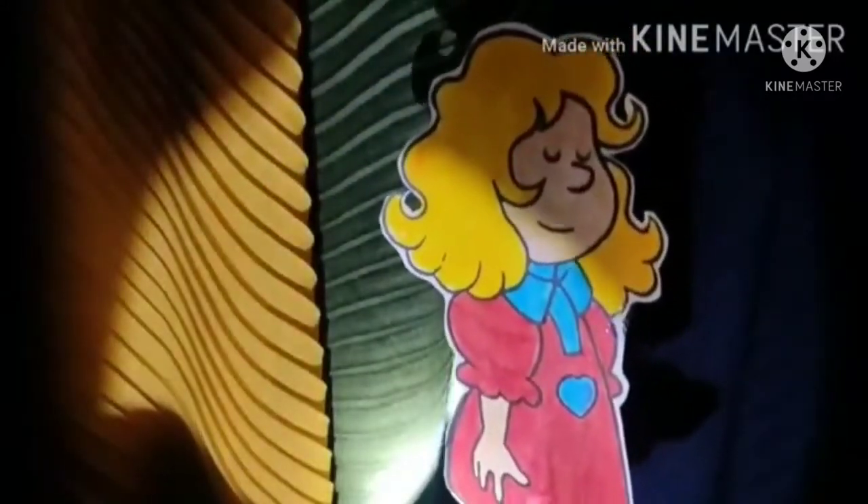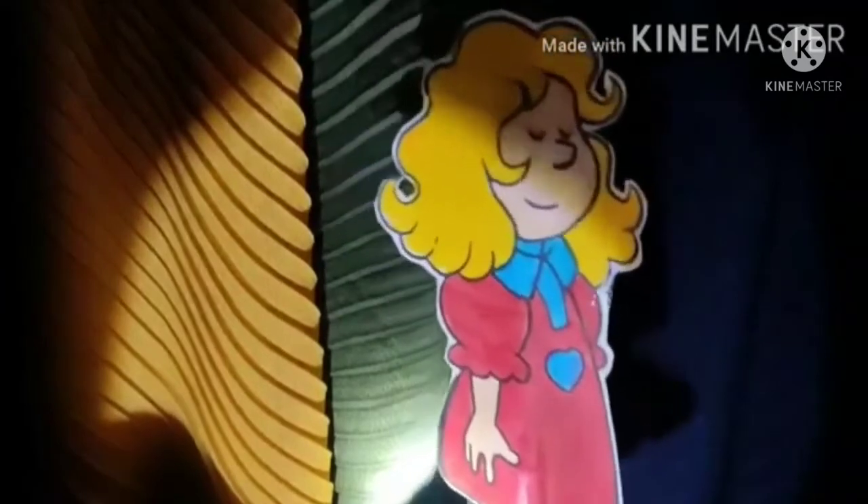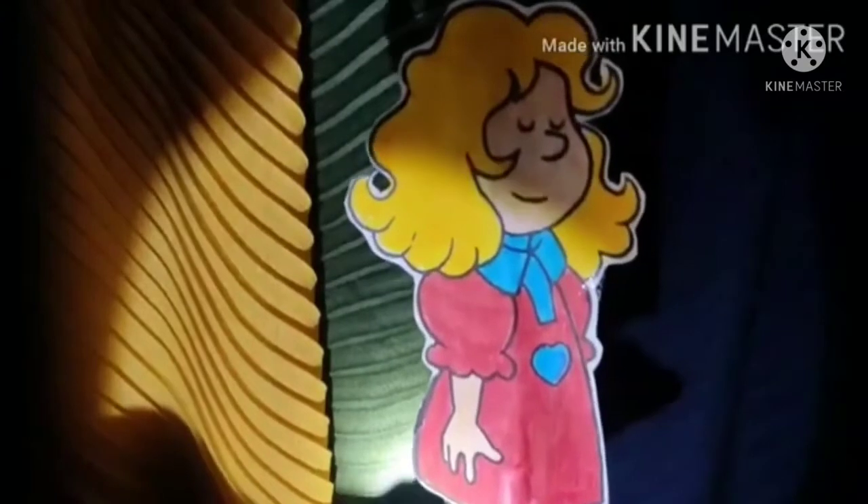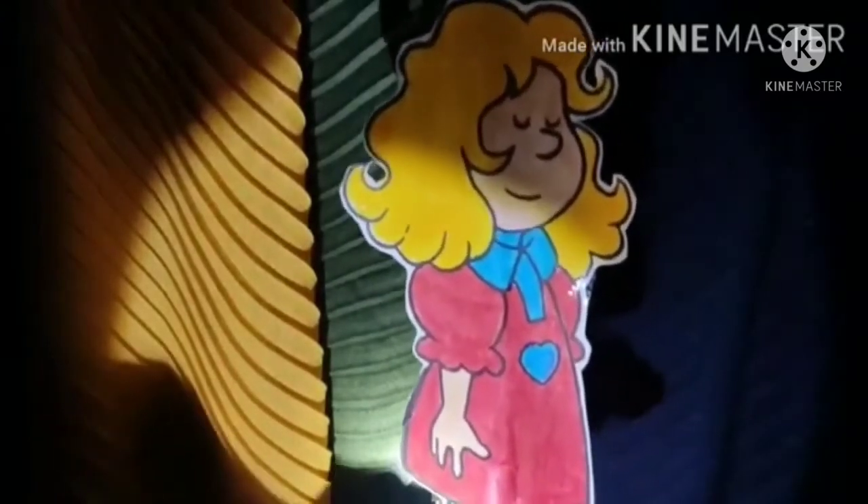Once upon a time, there was a girl called Goldilocks. Everybody called her Goldilocks because she had golden hair. Hello everyone, I am Goldilocks.